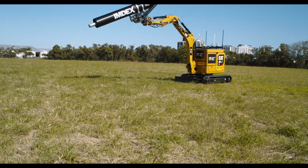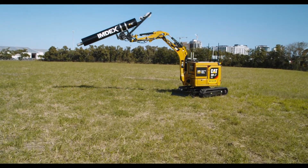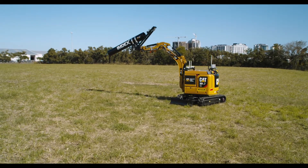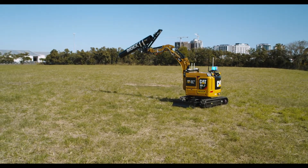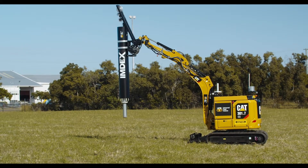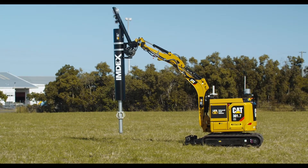The plan is to have the machine drive up to a hole, position itself over the top of the hole using GPS and advanced visioning systems, and then we'll lower our sensor — the IMDEX sensor — down the hole, which will measure some of the physical properties of the rock.